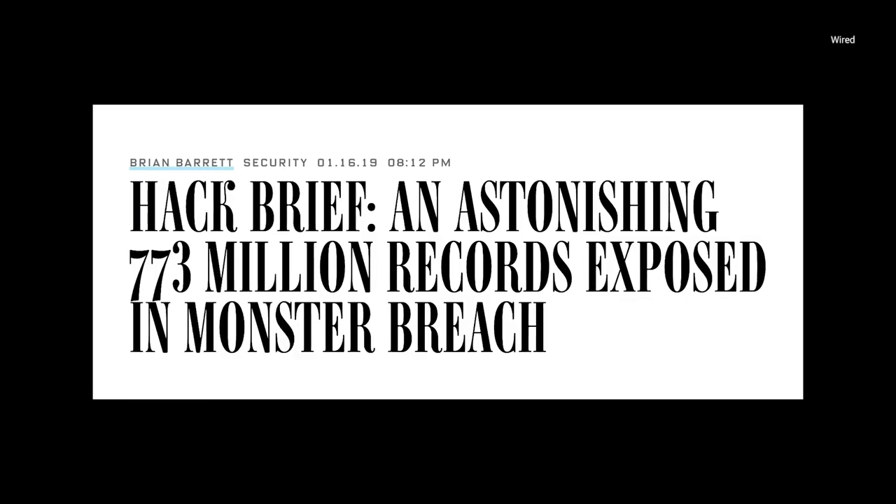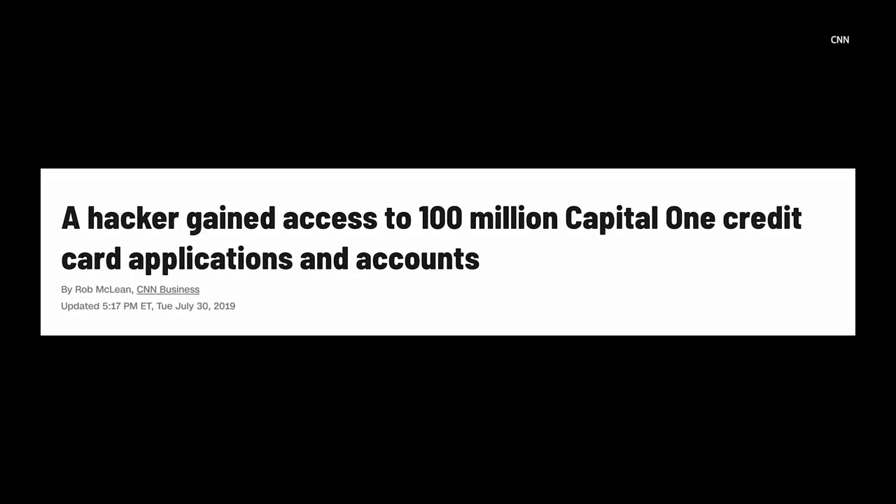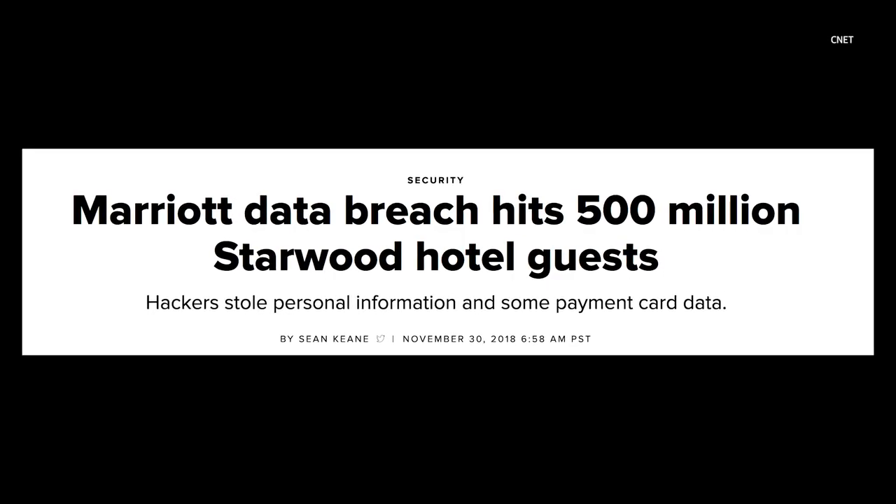Who loves dealing with passwords? No one, that's who! Making them, remembering them, having to create a new one when they expire and all you want to do is log in — then surprise! Another breach and you have to start all over again. With all the accounts we need just to get through a single day online, remembering every single password is impossible. It's no wonder most people decide it's all pointless anyway and just stick to their bad password habits, like using the same password for everything or never changing them.